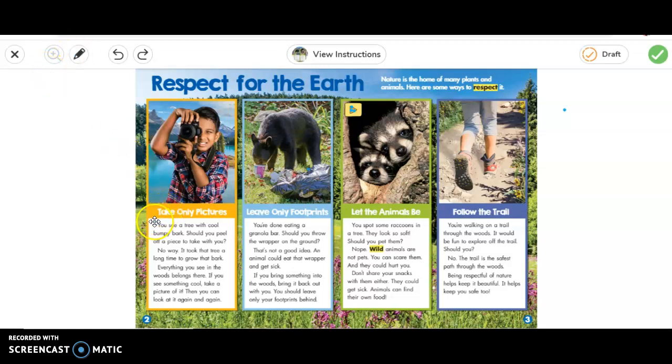The first one: take only pictures. You see a tree with cold bumpy bark — should you peel off a piece of it and take it with you? No way. If you look at a tree for a long time, you will notice that it took a long time to grow that bark. Everything that you see in the woods belongs there. If you see something cool, take a picture of it and you can look at it again and again. Don't take a piece of bark.